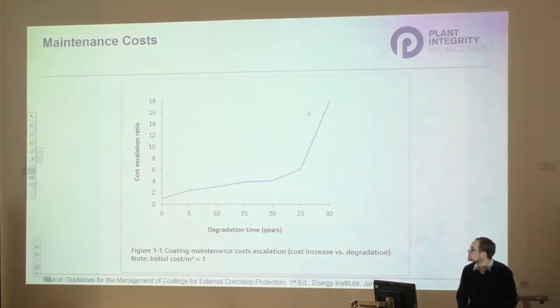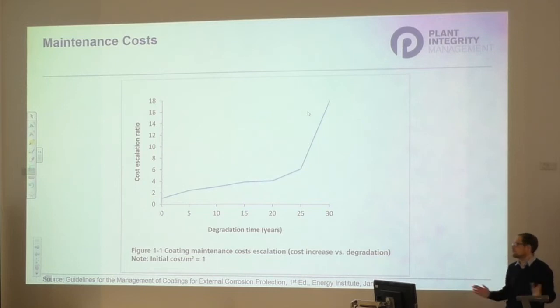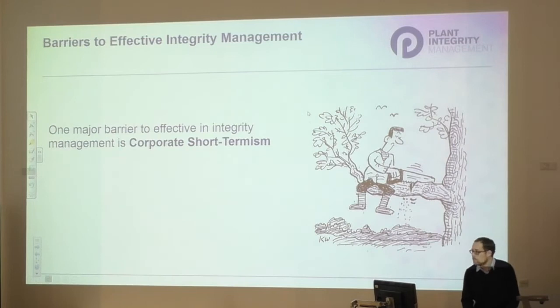It's worth noting from the EI guidance that with external corrosion, you can go without action for quite a long time - you've probably got 3mm corrosion allowance to play with, and more once you've done FFS. But the reality is the longer you leave it in a poor state, the more expensive it becomes. It's both a safety and economics issue - the longer you don't maintain it as you should, the worse the state you get into and the more money it costs.